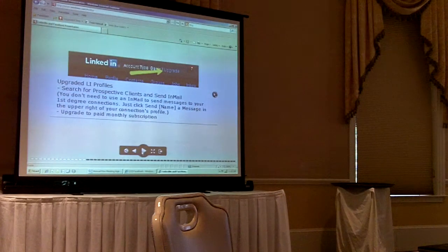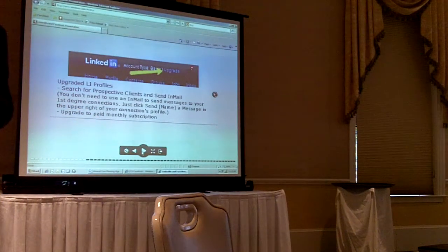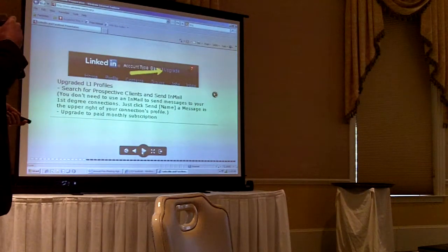Another way to connect with people that you're not a first or second level connection with is to upgrade your profile. It's a monthly subscription, but it allows you to connect with people outside your networks and email them directly. LinkedIn has narrowed down the number of people you can connect with because they want to grow networks organically, but this is a way to pay them to allow you to market. You can use this to connect with prospective clients and also with people you might be trying to recruit.